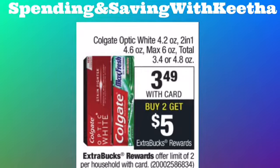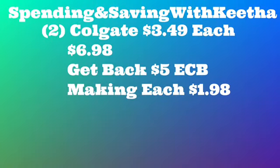We're going to start off by getting some toothpaste, which is going to give us five dollars to roll in Extra Care Bucks for deals. The first thing we're going to pick up is two of these toothpastes — you have the option to get either one, they're both $3.49 each. When you buy two of them, you get a five dollar Extra Care Buck. Each one is $3.49, so the total comes to $6.98, and you'll get back a five dollar Extra Care Buck.